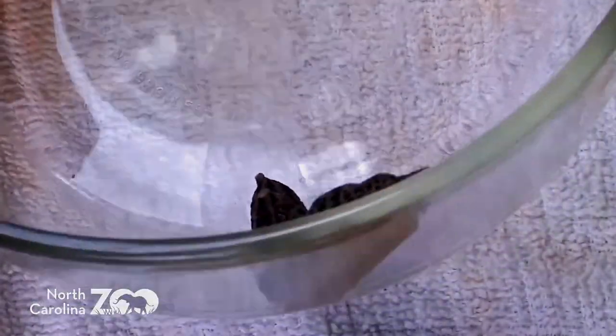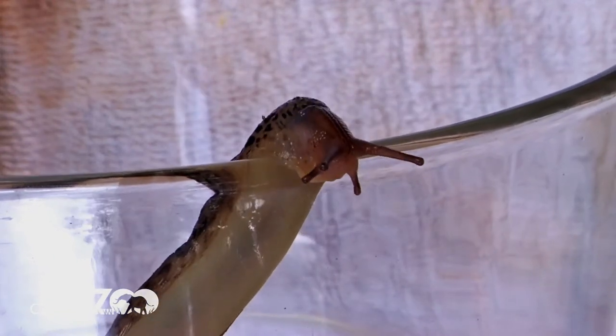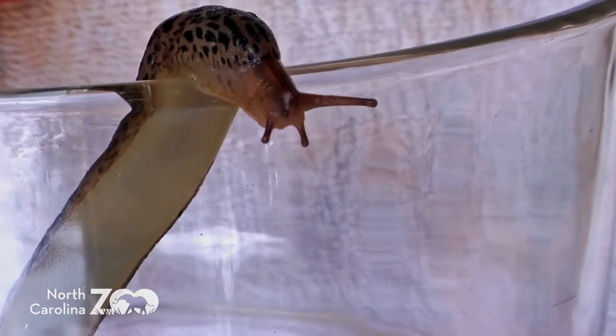Here he's stretched out, and you can see that foot. I'm going to roll this over so you can see the belly — it's pretty muscular. It does generate a mucus. We know about slug trails and stuff like that, but that large muscular foot also creates waves with the muscle tissue, and that's kind of how they move forward.